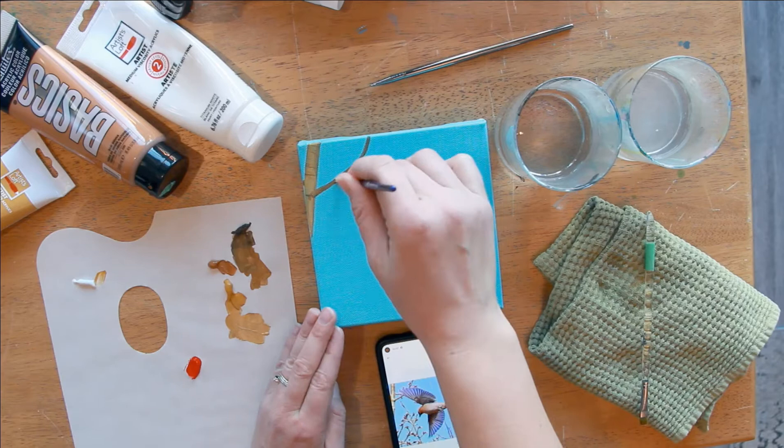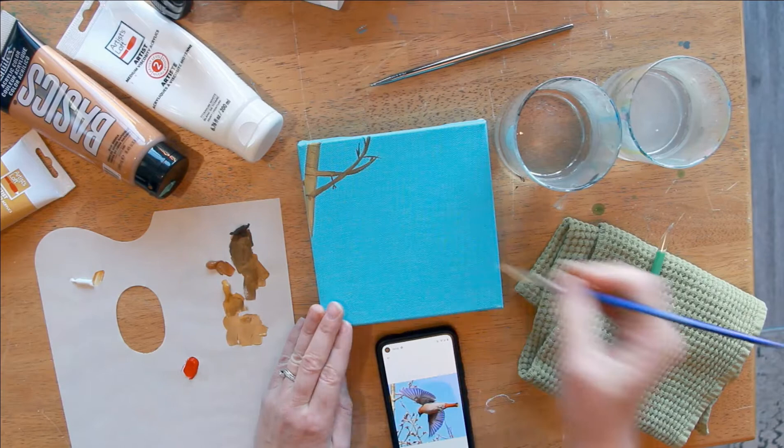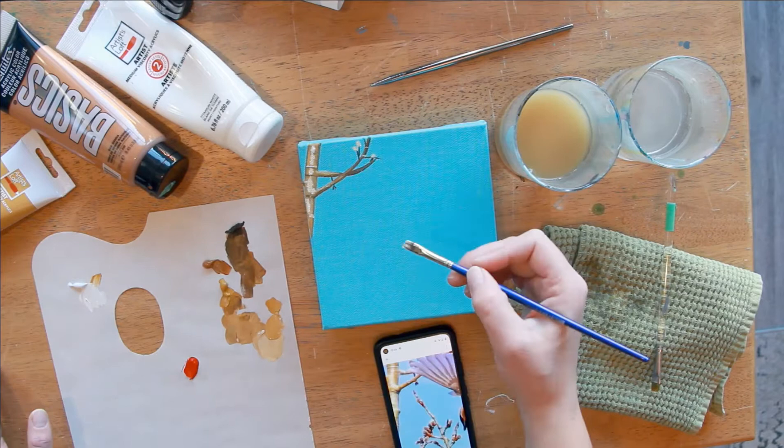These are smaller paintings that are really great for some Christmas gifts, so I have that in mind as I made them. This is a six by six inch on a gallery wrapped canvas, so that means it's an inch and a half thick on the sides and it can stand up on its own, so you can have it as desk decor or put it on a shelf or hang it on the wall — it's really cool.